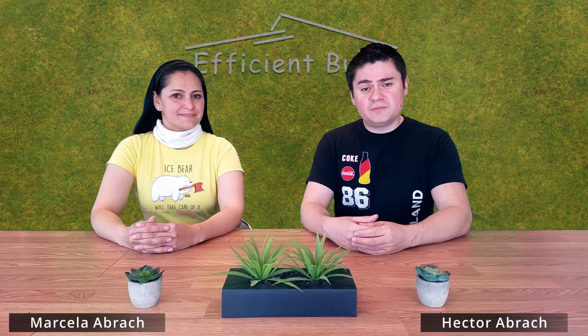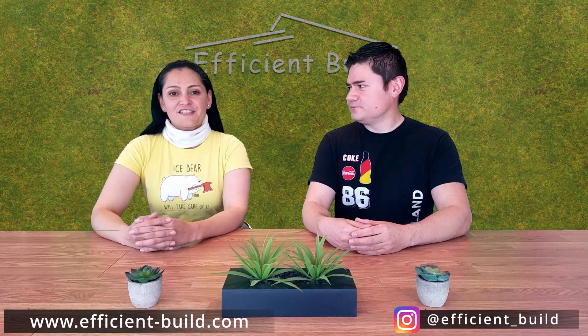Welcome to the Modern Alpine Home Series. In this episode we're going to be giving you an overview of what we're going to be building, some of the history of the project, and some of the peculiarities of the construction process. We will also touch base on some of the tools and processes that we will be using, as well as the basics on the financials of the project. Let's get into it!